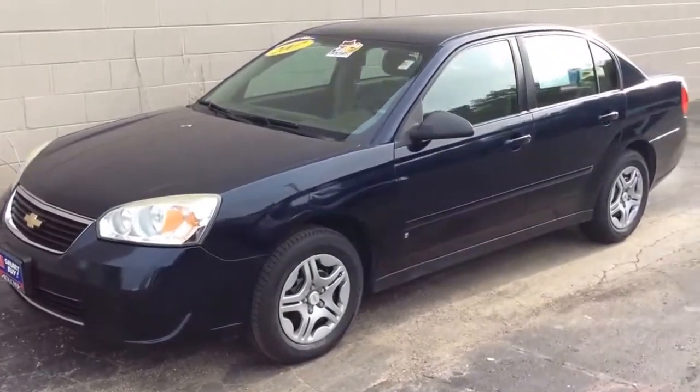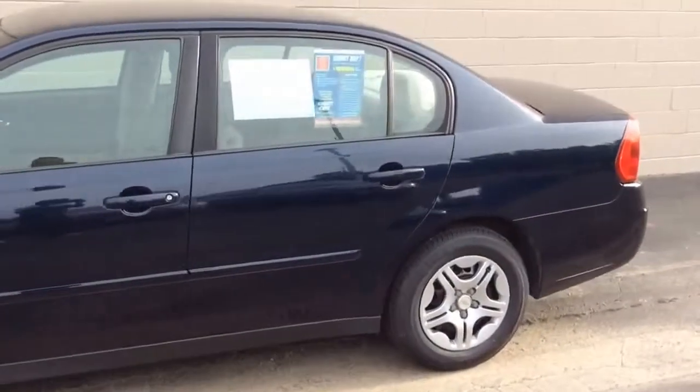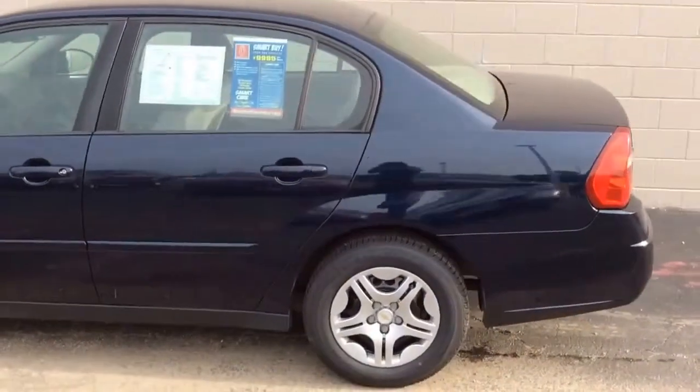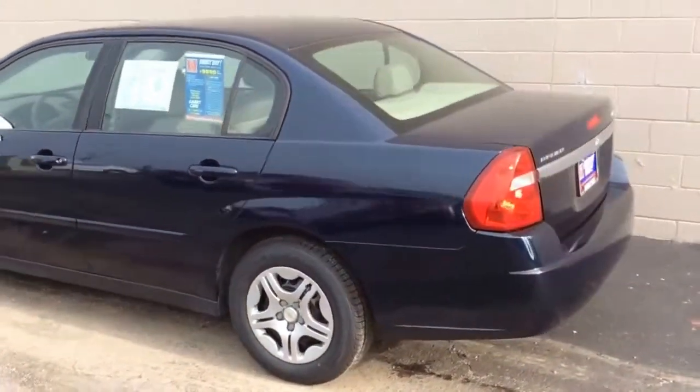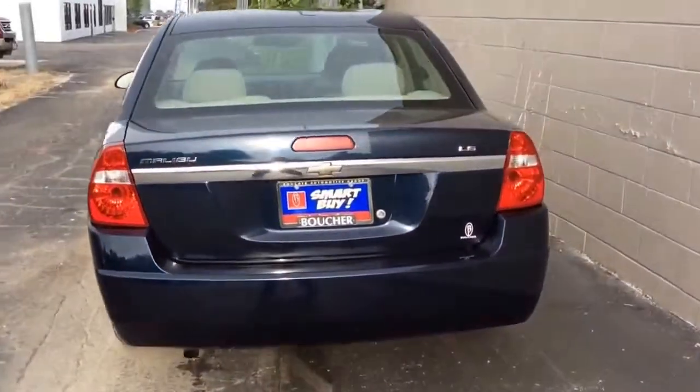For sale is this 2007 Chevy Malibu. It's a midnight blue color and has a meticulously maintained Carfax. All oil changes, inspections, and everything was done on time.